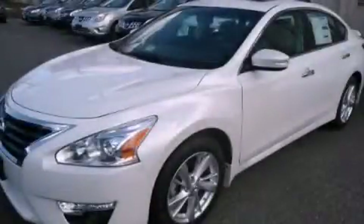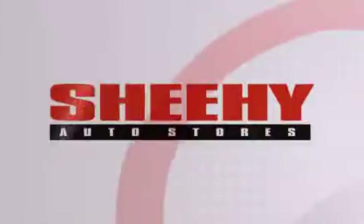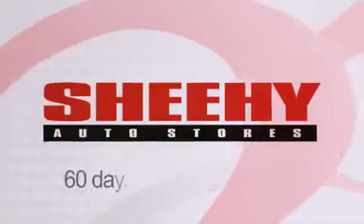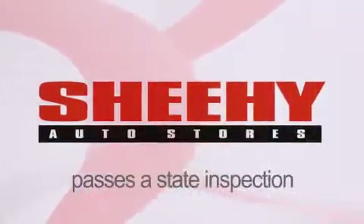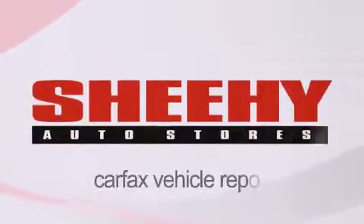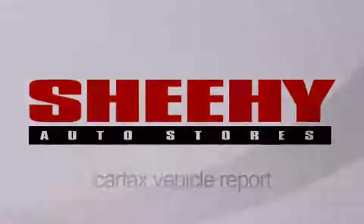Stop by today and test drive this vehicle for yourself. Every Sheehy Select used vehicle comes with a three-day money-back guarantee, 60-day, 2,000-mile warranty, passes a state inspection and our 175-point inspection system, and comes with a Carfax vehicle report. I'll see you next time.